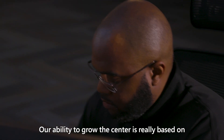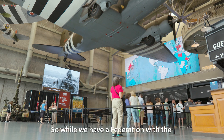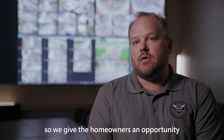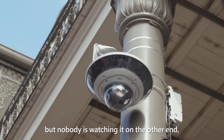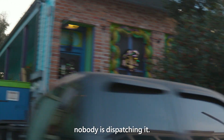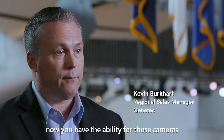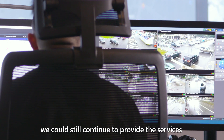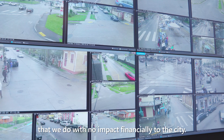Our ability to grow the center is really based on leveraging the public-private partnership. So while we have a federation with the National World War II Museum, we also federate through Genetec Stratocast, so we give homeowners the opportunity to integrate their cameras. We all put these devices on our house, but nobody's watching it on the other end — nobody's dispatching it. With Stratocast Community Connect, now you have the ability for those cameras to be shared with the real-time crime center. If we could have a thousand homeowner cameras, we could still continue to provide the services that we do with no impact financially to the city.